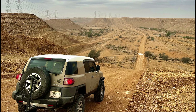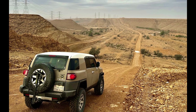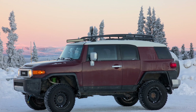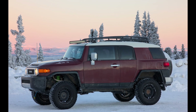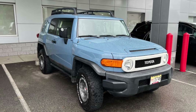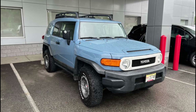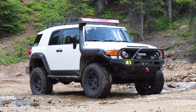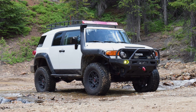It never hurts to give the pros a call and see what they recommend for your specific build, but I hope this video has been helpful and gives you a better idea of what your FJ might need. Have you re-geared your FJ? What ratio did you go with? Drop some comments down below and let me know what your setup is and what has worked for you. As always, I appreciate you watching and supporting the channel. Until next time, keep on FJ Cruising and take care.